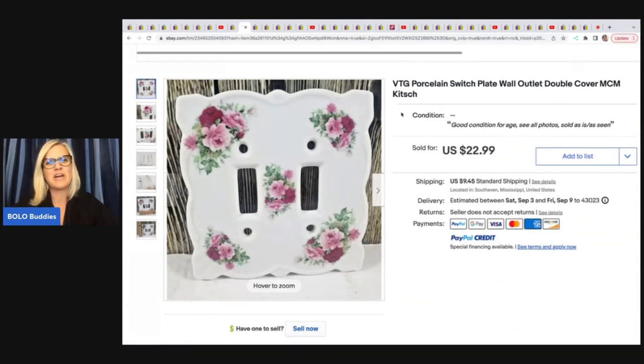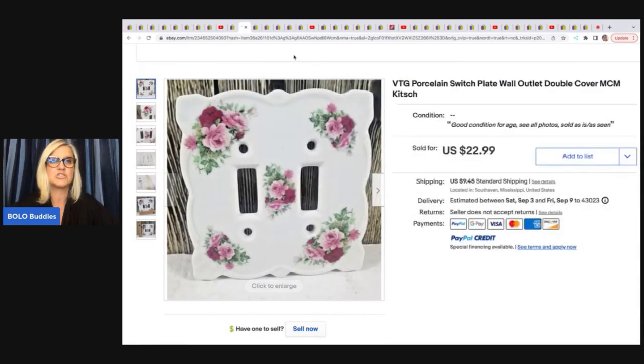One thing I like about Got Junk in Our Trunk is she brings things to my attention that I wouldn't have picked up. Right here is a vintage porcelain switch plate — I probably would have walked right past it. It's really, really cute. It's MCM, which is mid-century modern. She got this in a bundle of items, and her cost of goods was $0.75, and she's turned that into $22.99 plus shipping.